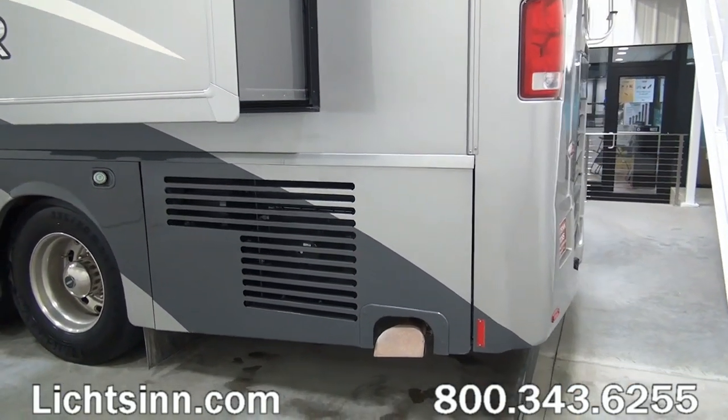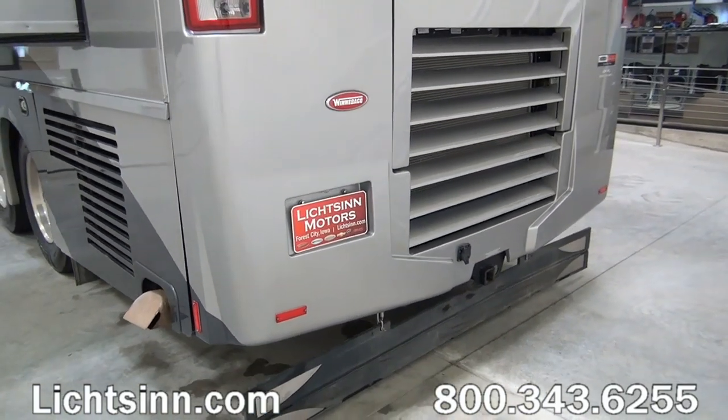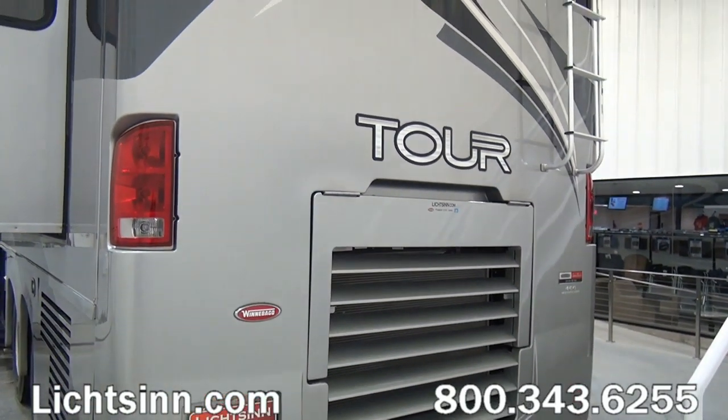To the rear you'll find docking lamps and also a one-piece mudguard, and a 15,000-pound factory-installed tow package with a 1,500-pound vertical tongue weight.